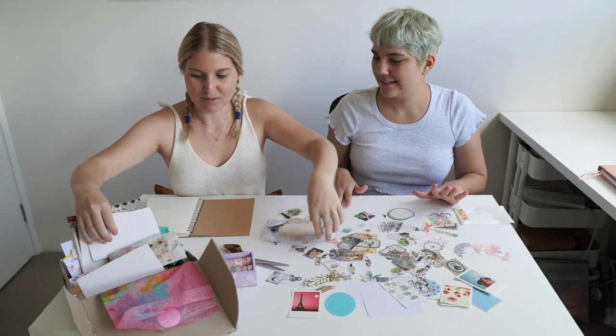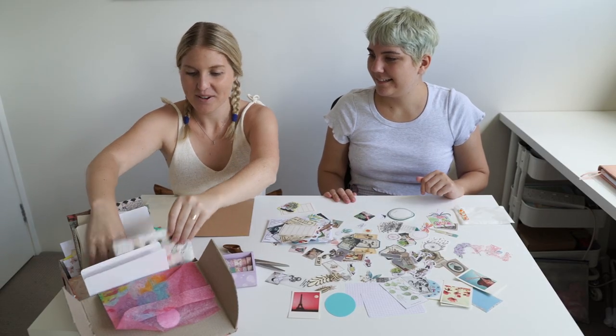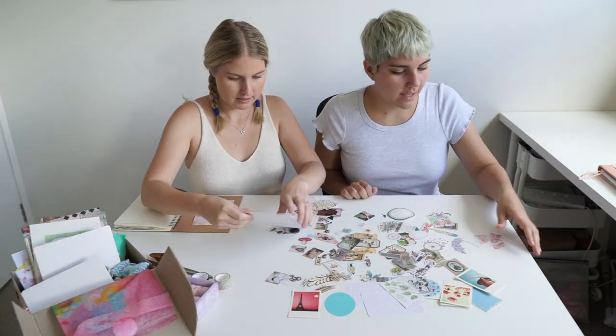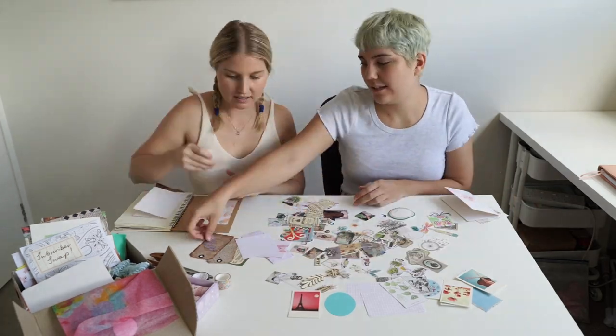Do you know what we're going to have to do before we get started? We're going to have to divide and conquer. Okay, we're going to have to do it.